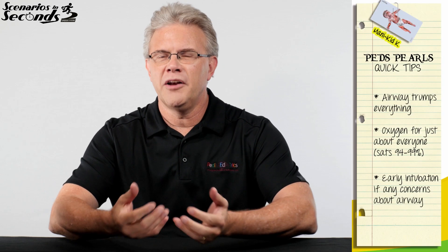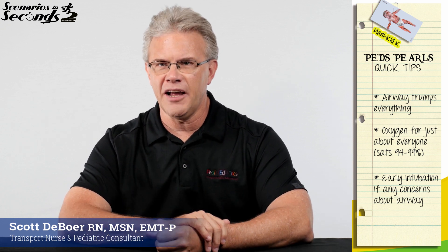And now to Scott for your quick tip. So when you've got this little one who's not only burned on the body, but more importantly has burns to the face as well, a couple things come into play. The first of which, to no surprise, is airway trumps everything.